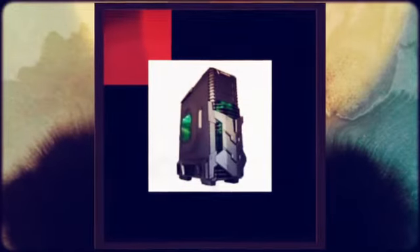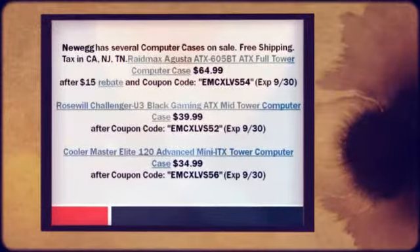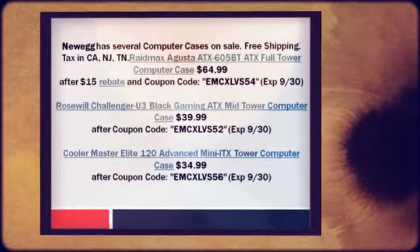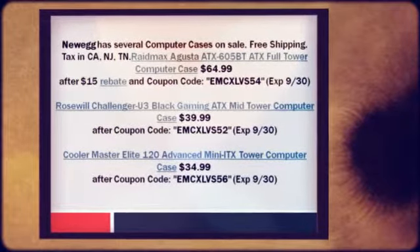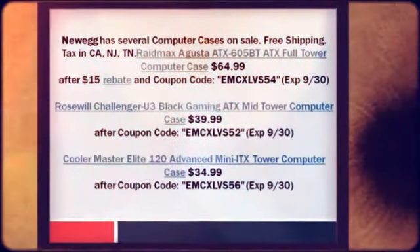They charge sales tax in California, New Jersey, and Tennessee. RAID MAX AGESTA ATX 605BT ATX Full Tower Computer Case: $64.99 after $15 rebate and coupon code EMCXLVS54xp9-30.